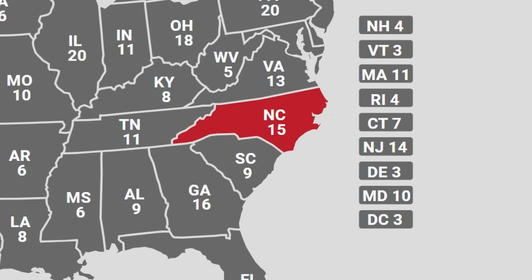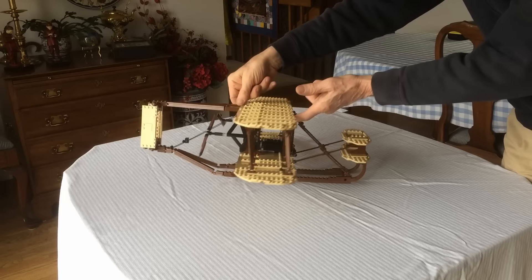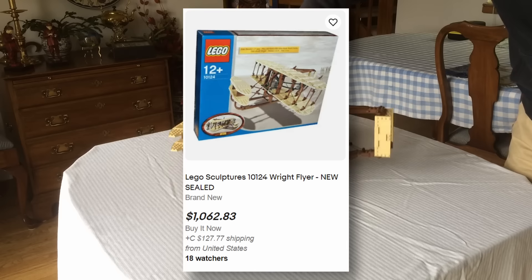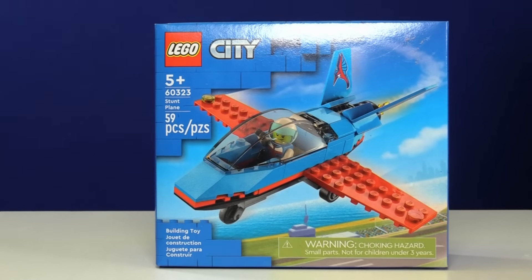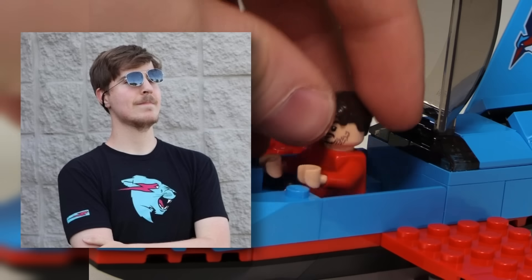Number 12 is North Carolina, the state where the first ever airplane was flown in the world. LEGO actually made a set called the Kitty Hawk, but it's super expensive, so I bought this little stunt plane instead. I built up this little modern plane, and who better to fly it than Mr. Beast himself?